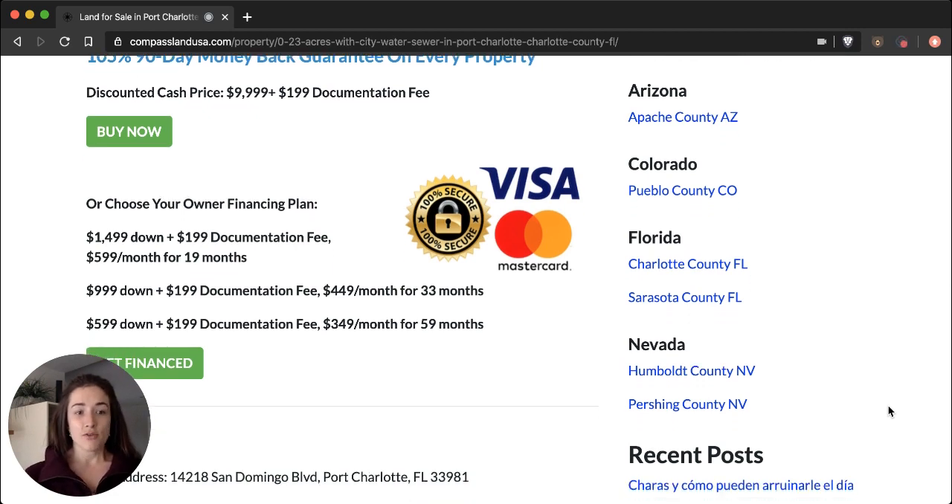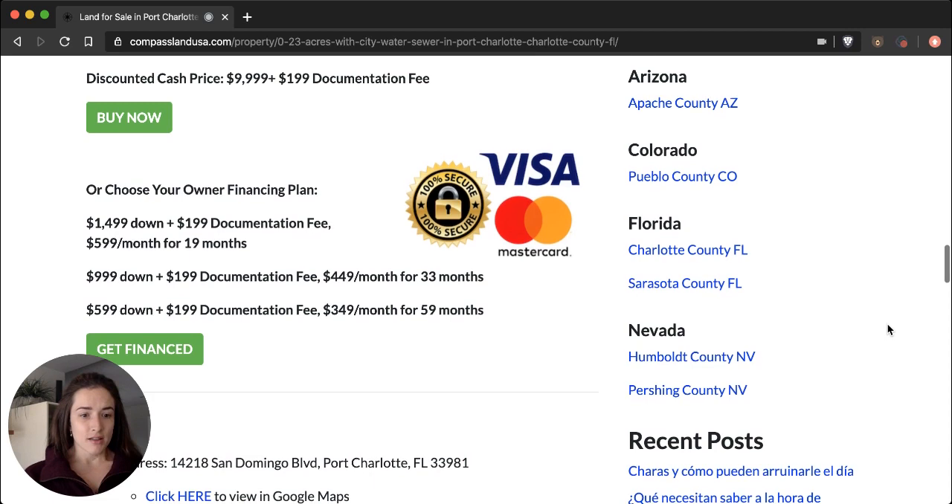We also have three owner financing plans for you to choose from. We try to make these plans friendly for a variety of budgets to make it easier for you to buy and invest in land. If you click on either of these green buttons, you will go to a secure checkout page where you can safely use your debit or credit card to buy the property for the discounted cash price, or to safely submit the documentation fee to get financed and start that process. If you start the financing process, as soon as you submit the documentation fee, we get notified on our end, and my business partner Andrew will contact you within 24 hours to let you know the next steps for your new property.